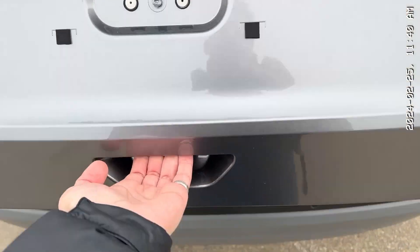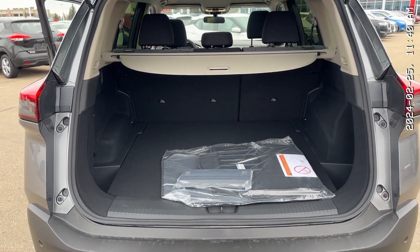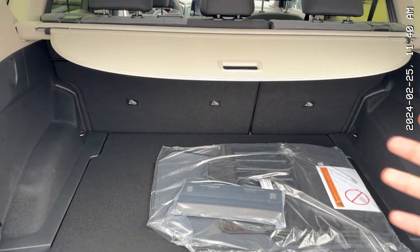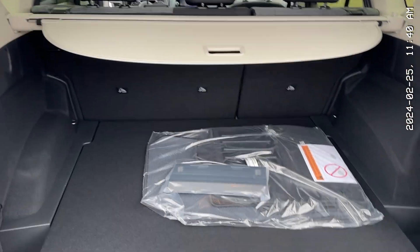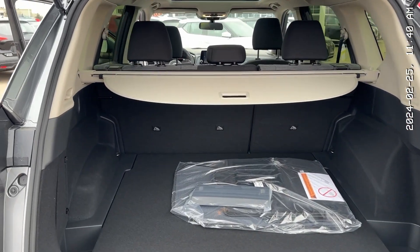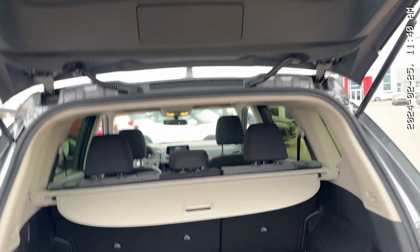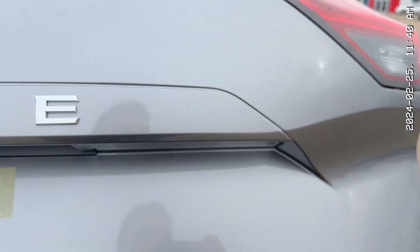Now for your trunk — a ton of room. These are your mats and your front license plate, but there's so much space in here to put whatever you want: golf clubs, hockey bags, you name it. The seats also fold down in a 60-40 split and it is completely flat. To close it up, it's very light — you just bring it down.